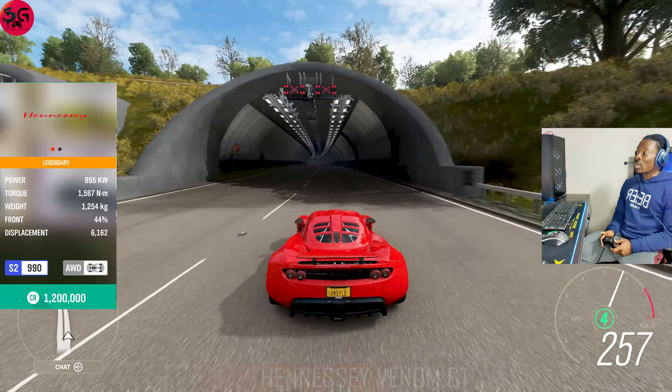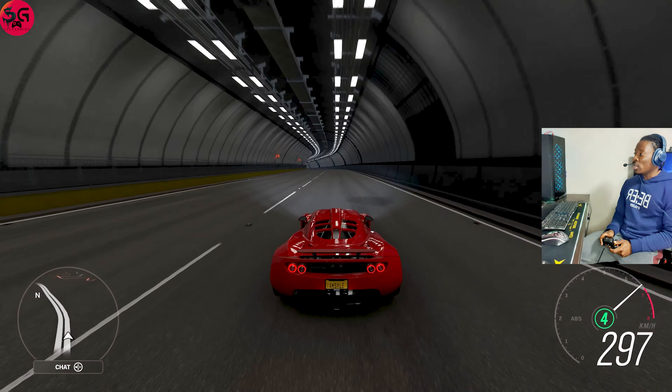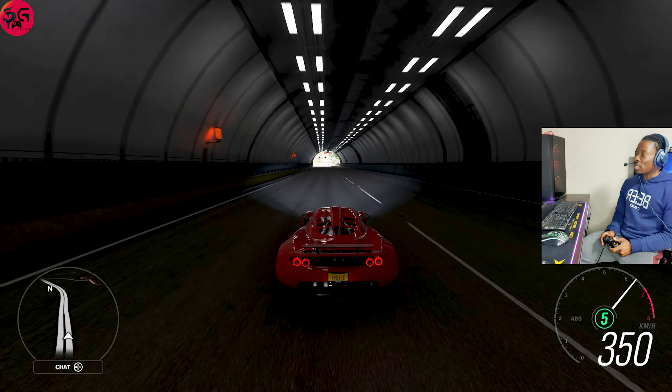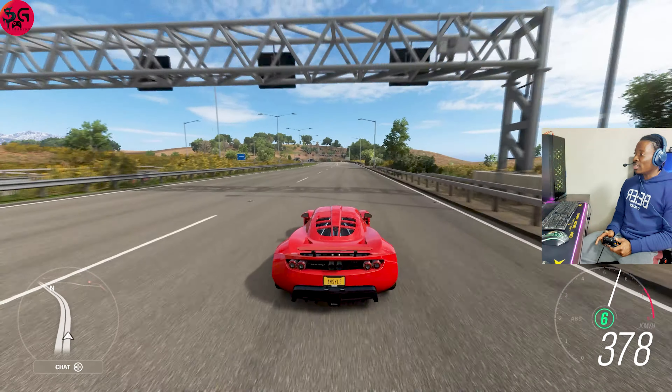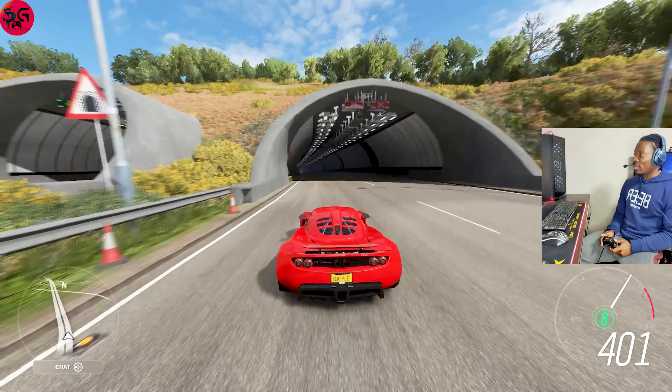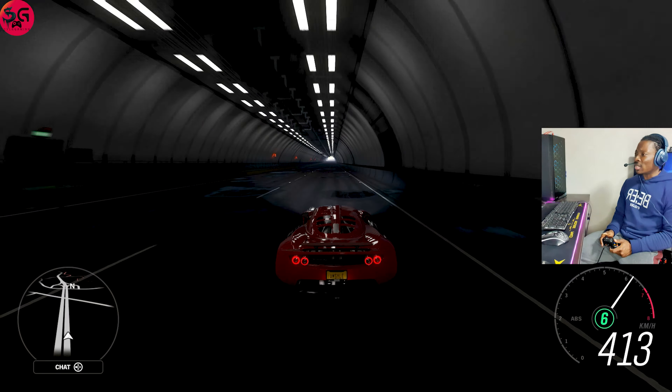We are straight into it — there was a delay shift but I really don't think it will have any impact on the final run. We are straight into it on fifth gear, and let's see how fast we are going to pull on this bad boy. The top speed to beat is 439.